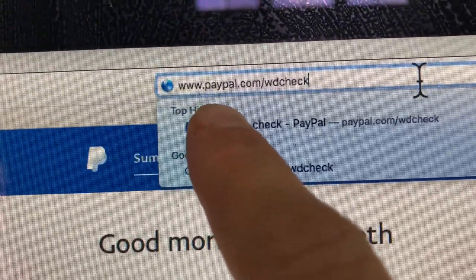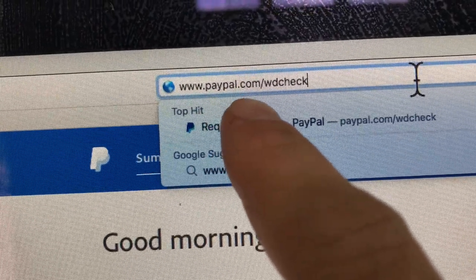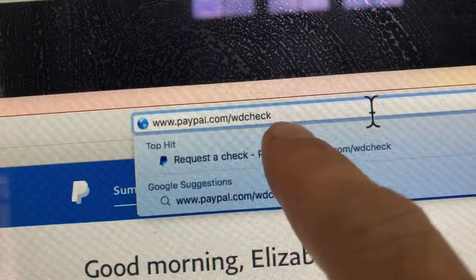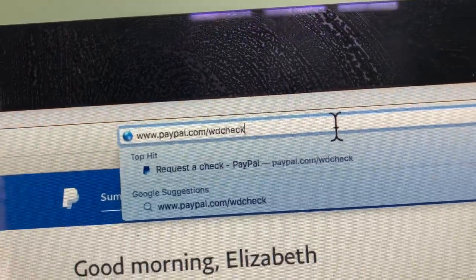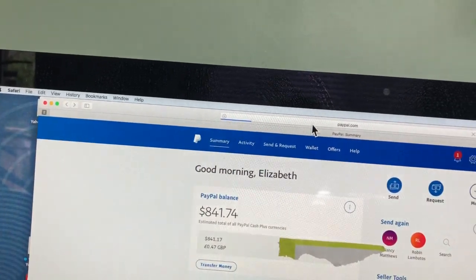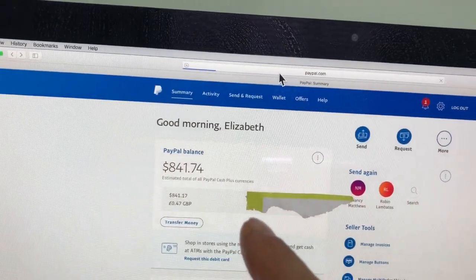You're going to type in your toolbar: www.paypal.com/wd-check — put that in correctly. I held it up there for a second for you guys. Hit the enter button.